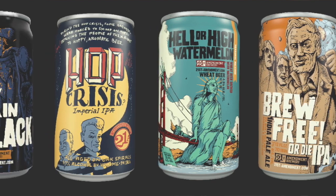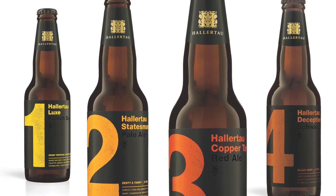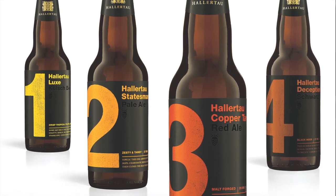If I'm going to the store to pick out beers and I'm looking through all the microbrews, it's the label that is going to catch my eye first.